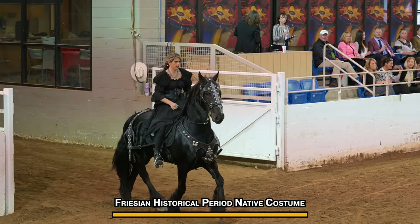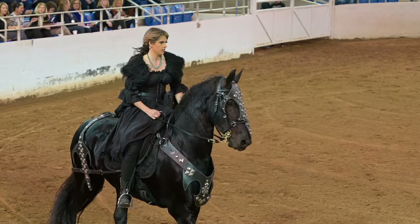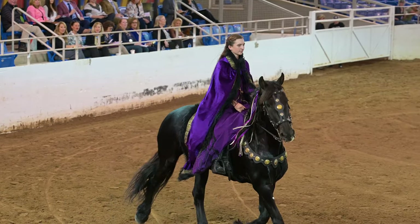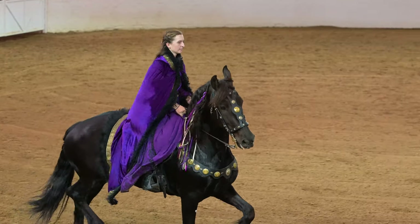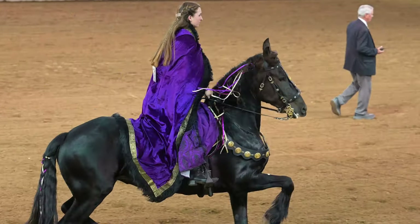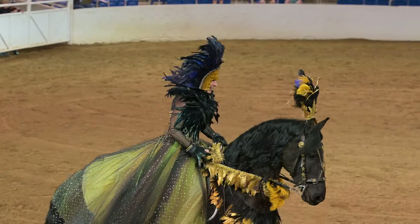You're watching the Frisian Historical Period Native Costume Class 115 at the Carousel Charity Horse Show held at Scottsdale, Arizona. As you can see, this is a very visually pleasing class as it has the beautiful Frisian horses along with the beautiful costumes, and that one's really over the top.